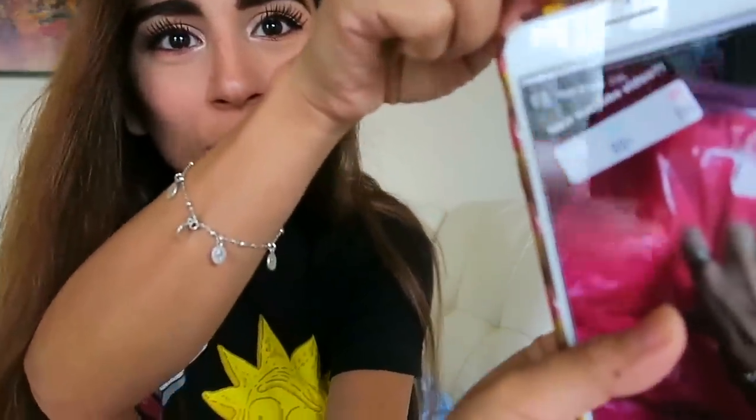Hit that like button and subscribe. So if anyone follows me on Instagram — my Instagram is 'lots of bunnies,' shameless plug — a couple of days ago I did an unboxing on my stories from IdealFit. I did a poll asking if you guys wanted me to do a try-on and review, and 89% said yes. So that is what I'm doing today. IdealFit sent me this activewear to try, and I think the packaging is super cute.